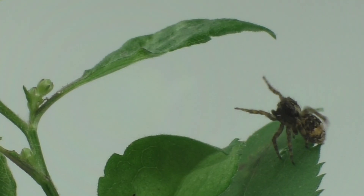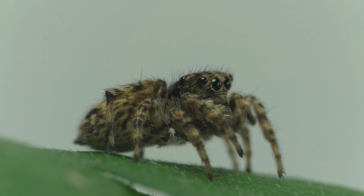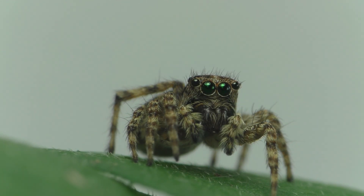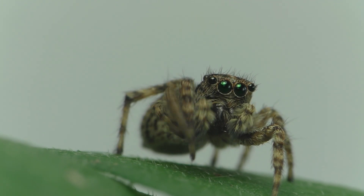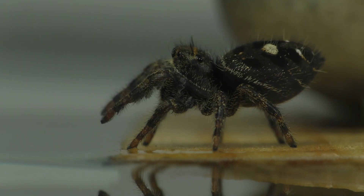The silk produced by the spinnerets isn't used to create webs for catching prey because jumping spiders are active hunters who don't wait around for their meals to come to them. However, they do use their silk to create a little den of sorts, which is also called a hammock. This enclosure is where they go to sleep, escape the rain, lay their eggs, and molt.